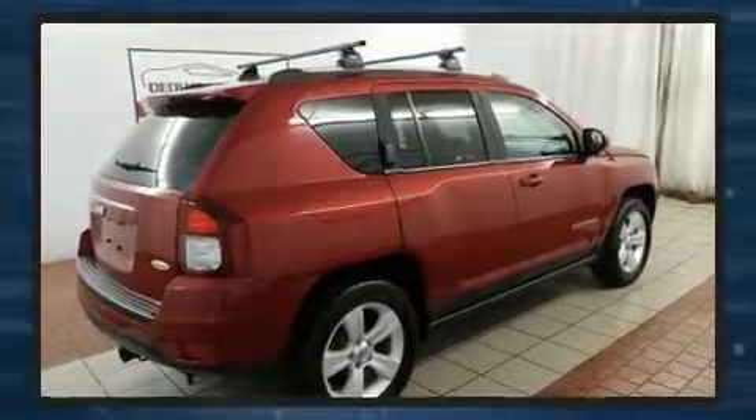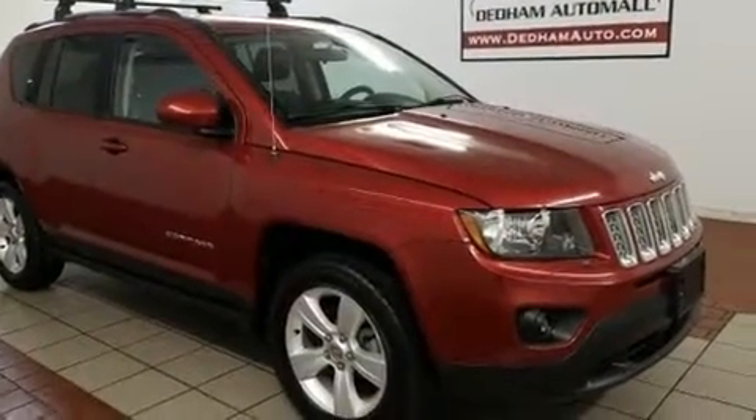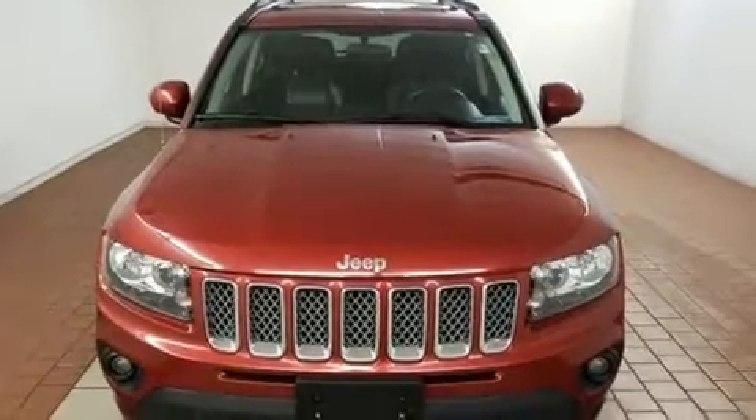This model accommodates five passengers comfortably and provides features such as an outside temperature display, heated seats, front fog lights, heated door mirrors, a roof rack, and a split-folding rear seat.